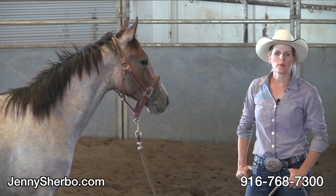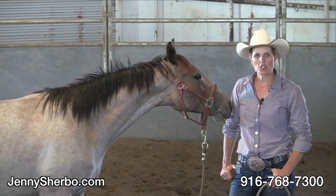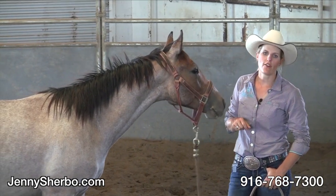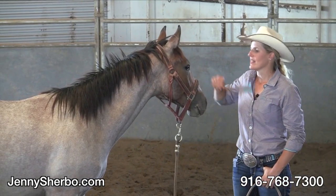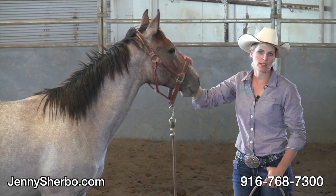Hi, welcome back to Jenny Sherbow Performance Horses. This is the number two horse on part two of Halter Braking. This is Rocky, a yearling quarter horse that came in a week ago wild.